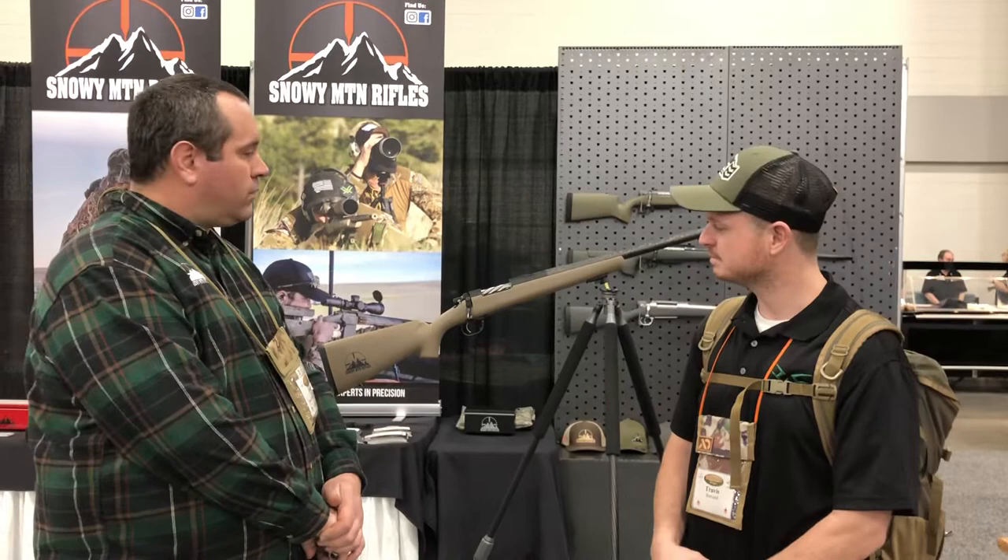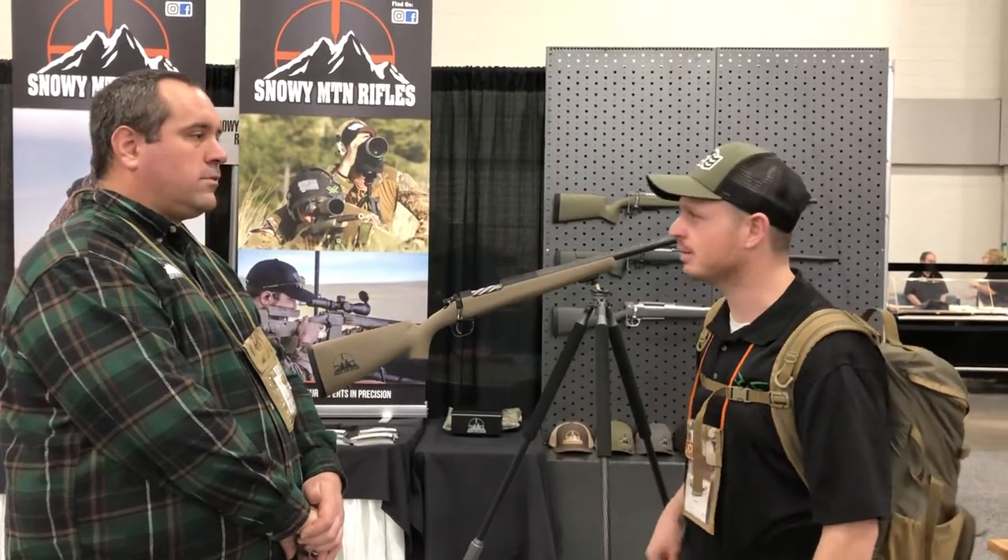Hey guys, Travis with the Dock Slide. I'm at Snowy Mountain Booth here at the Western Hunting Expo in Salt Lake City. We're going to talk about his new product. Jason, take it away.